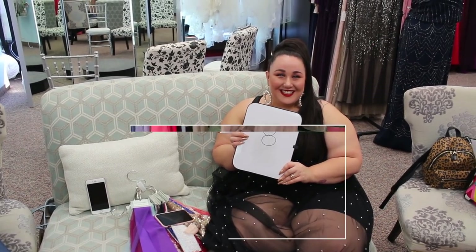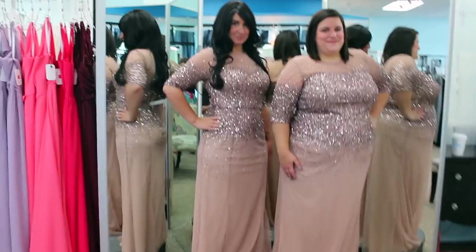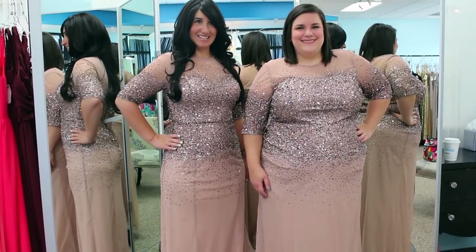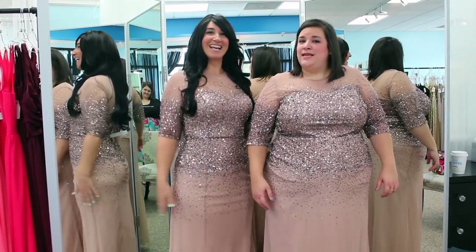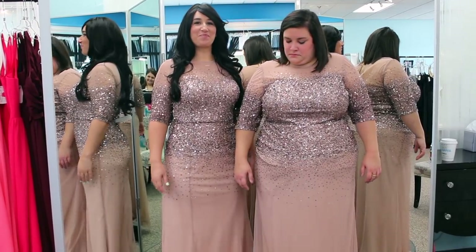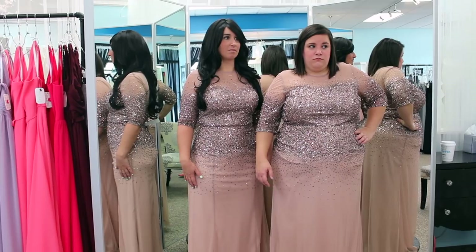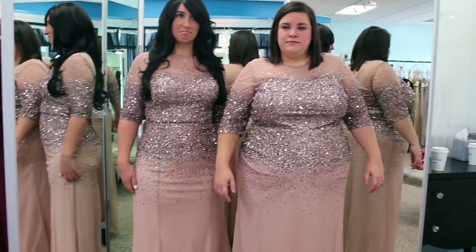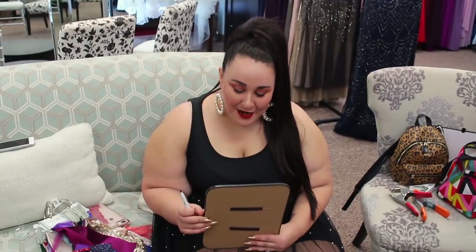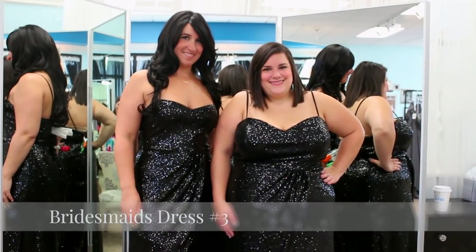This is dress number two — technically a mother of the bride dress, but I really liked it for the bridesmaids so I'm having them try it on. My mother will be trying this one on too. How do you feel? I feel like I should perform at the Grammys! I think it's very elegant. This comes in gold, charcoal, navy, and rose gold. Second bridesmaid dress — I went with a seven, almost an eight because I do love it, but I'm having a hard time visualizing it for everyone.